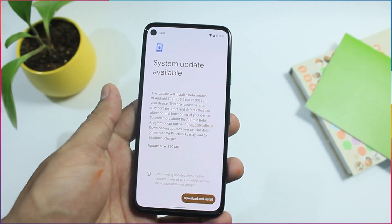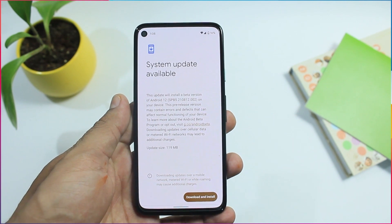The Beta 5 update size was 119 MB and it took almost 2 hours for installation.